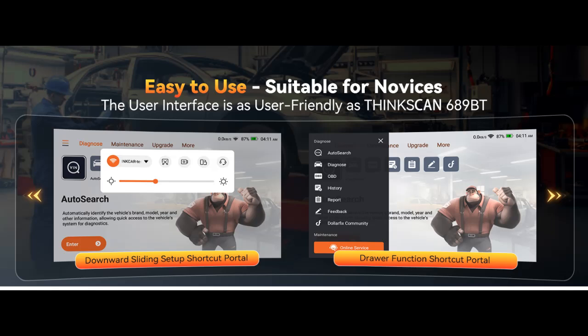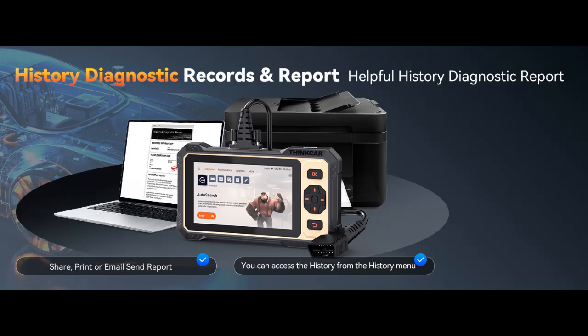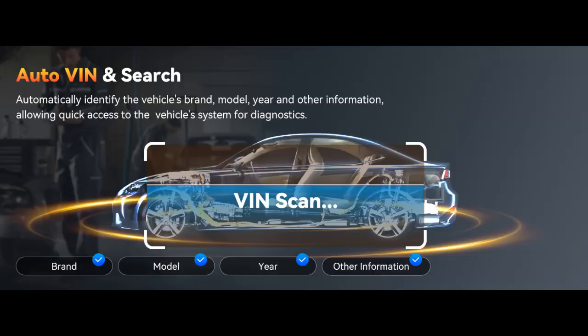adjusting the throttle, opening/closing windows, operating the rearview mirror, testing fuel injector faults, indoor lighting, horn sound, and more functions. This effectively shortens diagnosis time and reduces diagnosis costs.